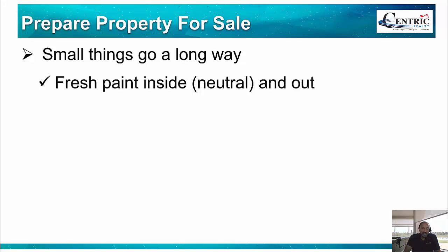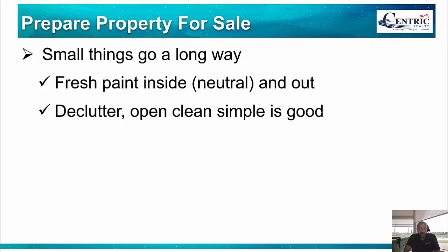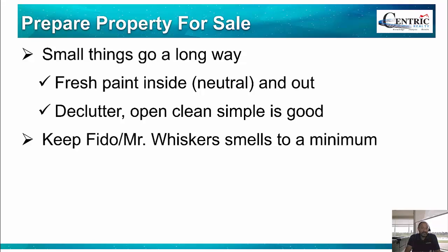Small things go a long way. A little bit of neutral paint, both inside and out if possible — I realize that sometimes sellers don't have the resources or time to do that, and that's fine, but if you want to sell the property these are things you should do if possible. Declutter — some people feel like they need to fill every single space on a wall, and that's not good, it just makes it look more crowded. You want to make it look open and spacious. If it's crowded with furniture, you may want to put some of that in the garage in the meantime.